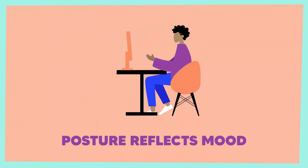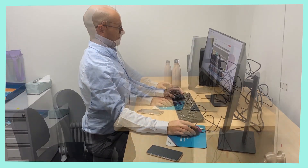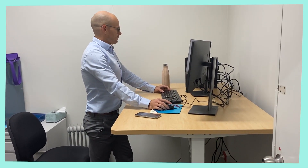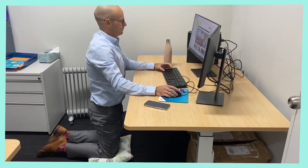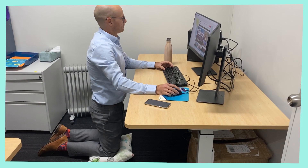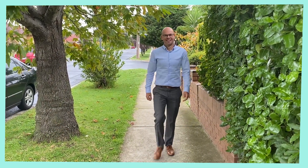Posture reflects mood. Changing posture can refresh your focus, lift your mood and improve your productivity. Sitting for longer than 30 minutes is not dangerous. However, moving and changing position is helpful. Being physically active is important for your health.